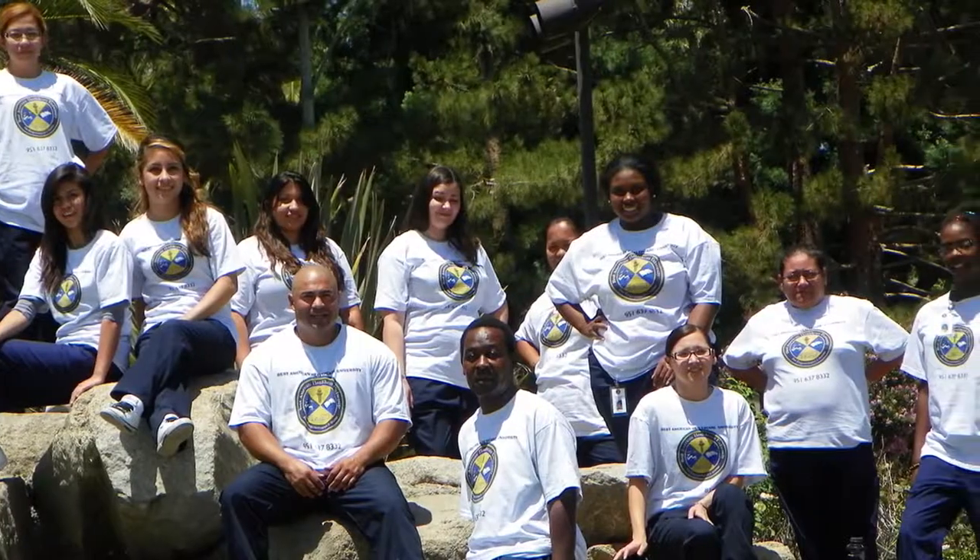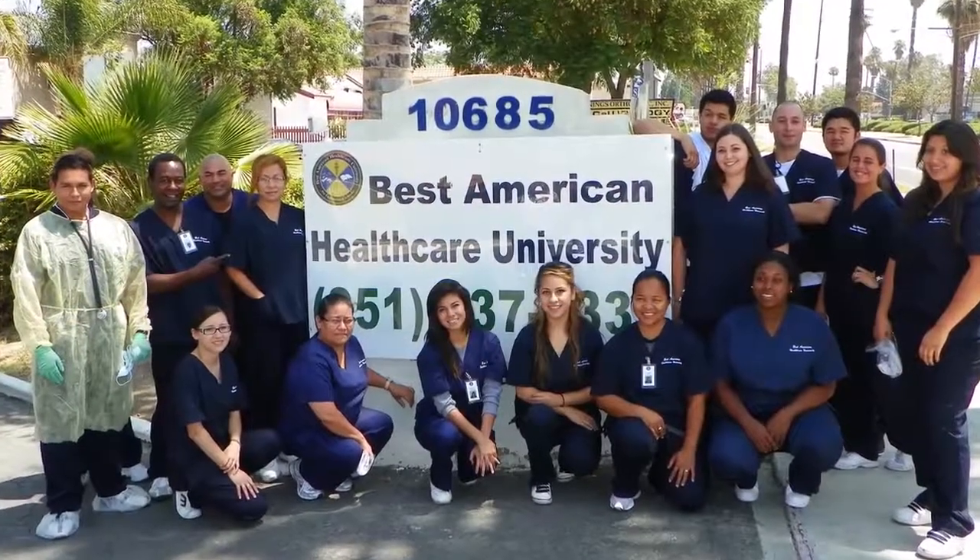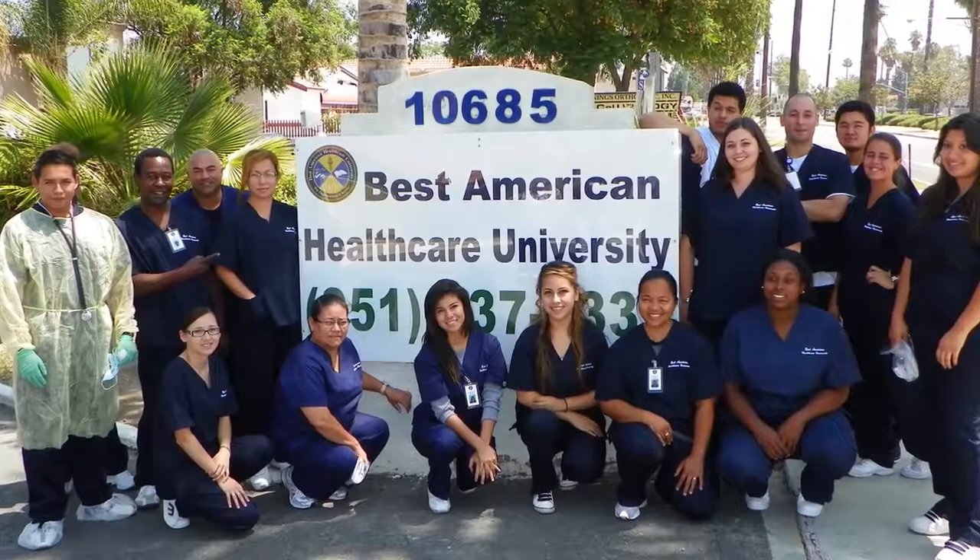In just a few days or weeks, you could complete a nationally accredited monitor technician program attending school during the weekdays, or choose to come in only on Sundays. No GED required.